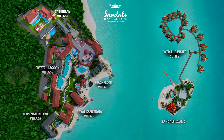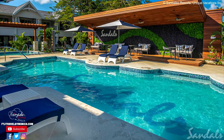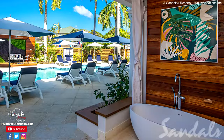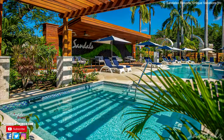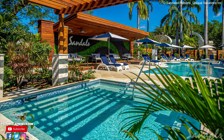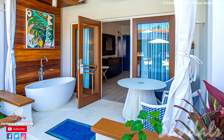The newly renovated Caribbean Village is the ultimate in relaxation. Set apart from the rest of the resort, guests wanting a more private experience will love these updated rooms with their own pool area, the South Pool. There are also swim-up rooms in this area, providing the ultimate romantic experience.